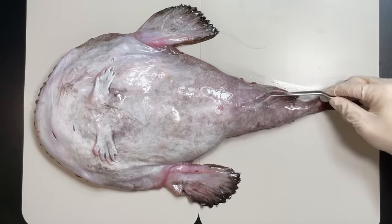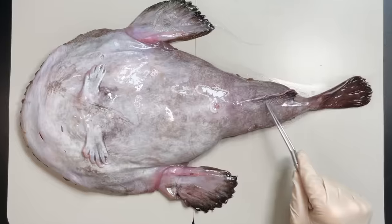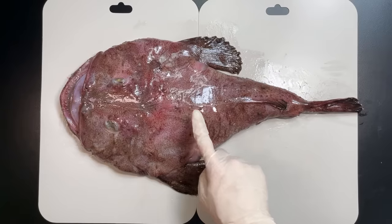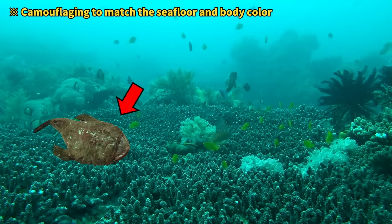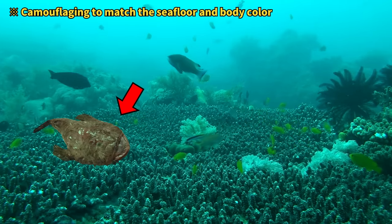At the bottom of the anglerfish's belly is what we'll call the butt fin, and right in front of that is the anus. The anglerfish's belly is pale, but its back is much darker. This isn't just a fashion statement — the dark top is all about blending in, tricking prey into thinking it's just part of the ocean floor.